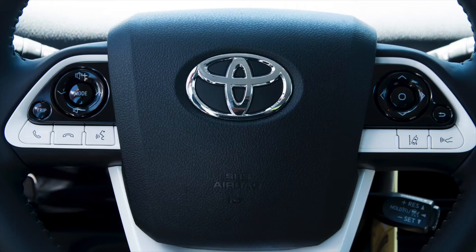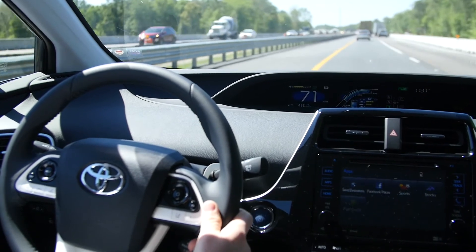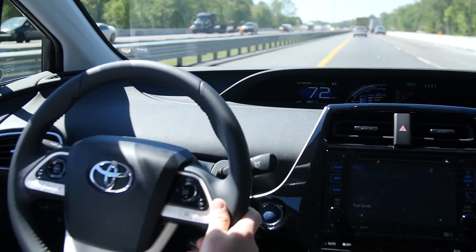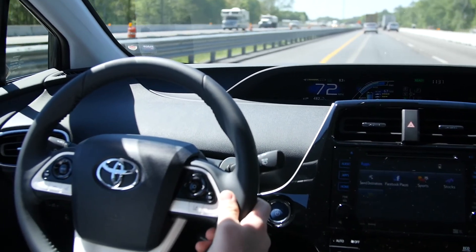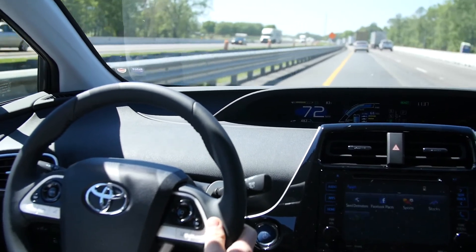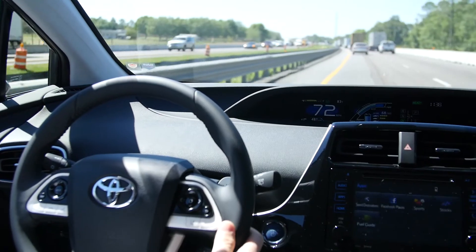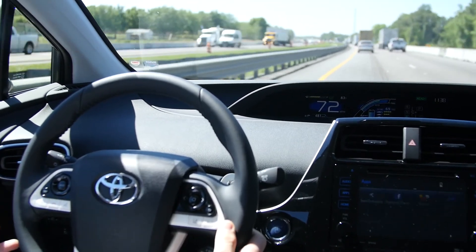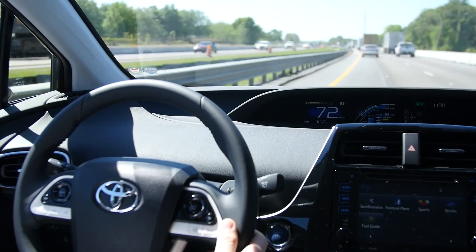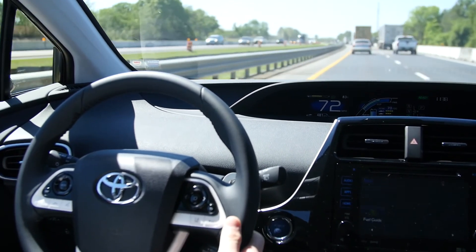The button right next to that is going to be your lane departure alert. This is really cool because it actually reads the lines on the road — yellow and white lines — and it's going to let you know if you start to go outside of the lines. If I start to merge over the line, it's going to give me an audio and visual alert on the dash, and this even has corrective assistance that will actually re-correct the steering wheel to bring us back to center.